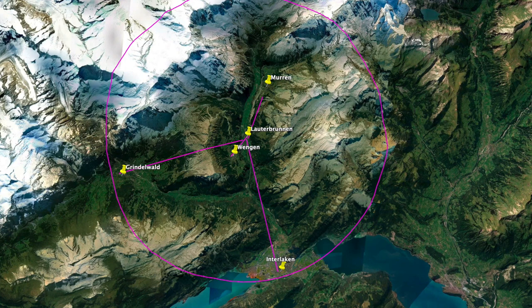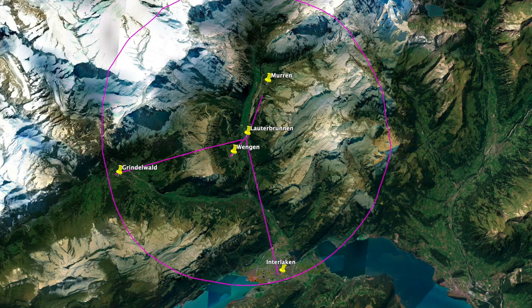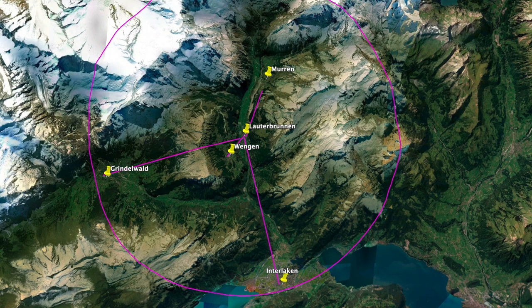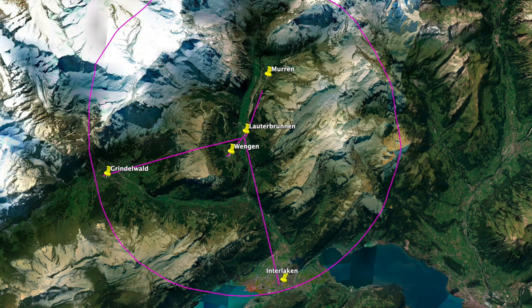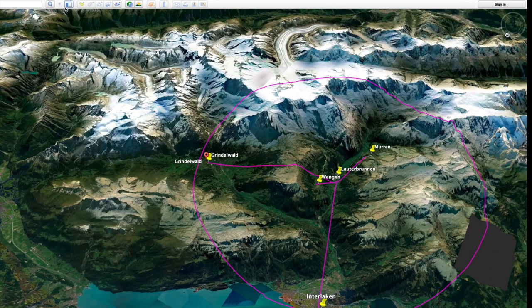If there is anything like a perfect scenery, we think the Jungfrau region has it. The combination of sunny valleys, waterfalls, massive steep rock walls, and snow-capped peaks is just picture-perfect. Some of the beautiful towns in the Jungfrau region are Interlaken, Wengen, Mürren, Lauterbrunnen, and Grindelwald. We're going to discuss briefly about each of these towns.